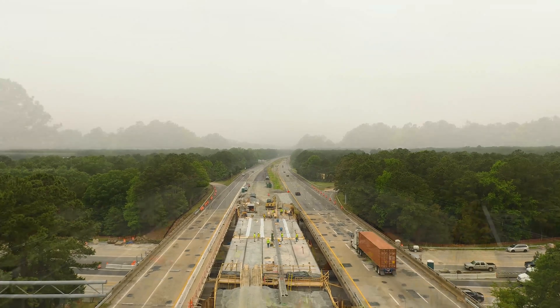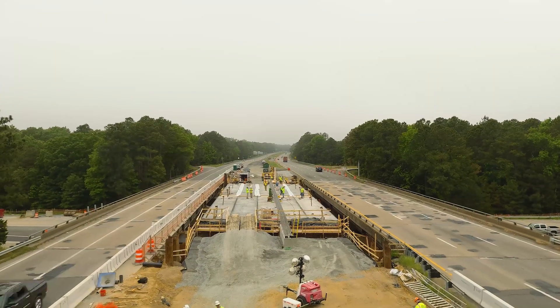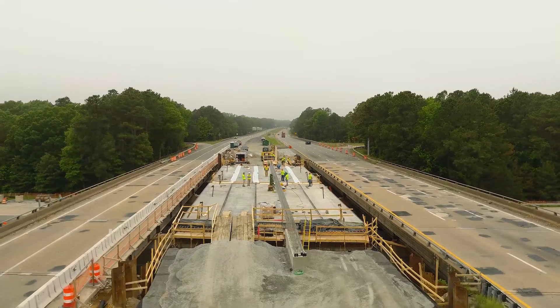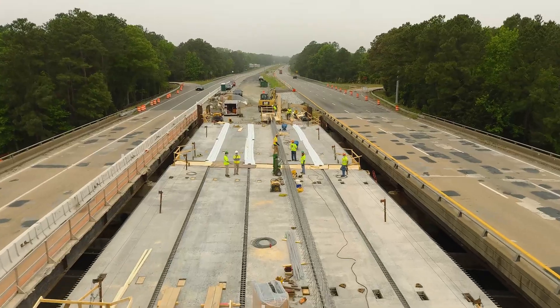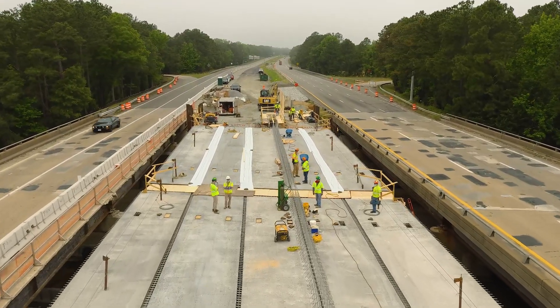With this pour we are on site along I-64 in Richmond, Virginia and are working in partnership with the Virginia Department of Transportation, Corman Construction, Ram Tool and Premier UHPC to complete this project.